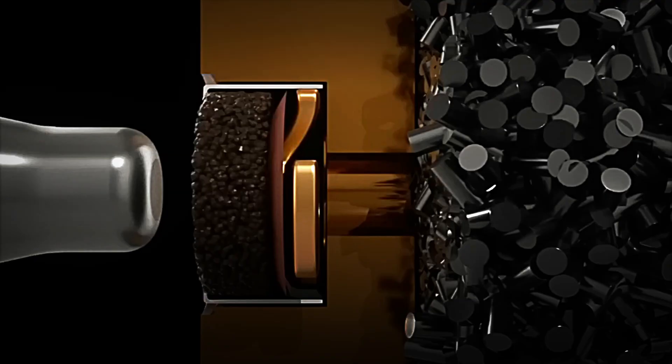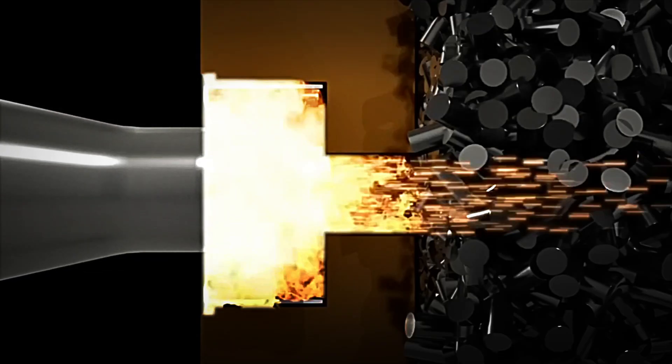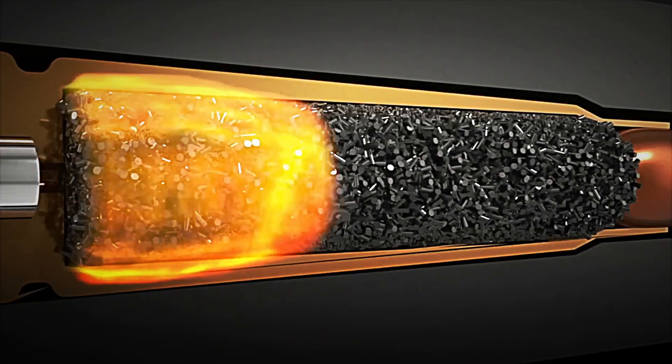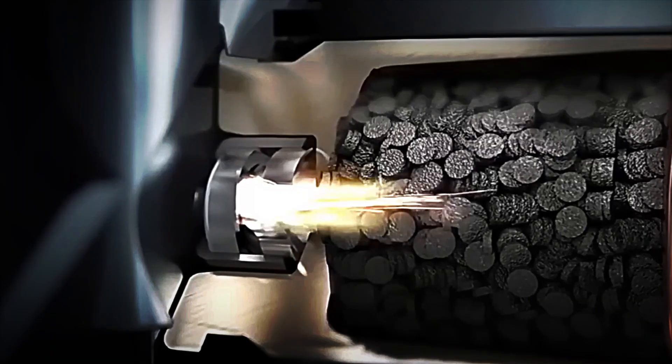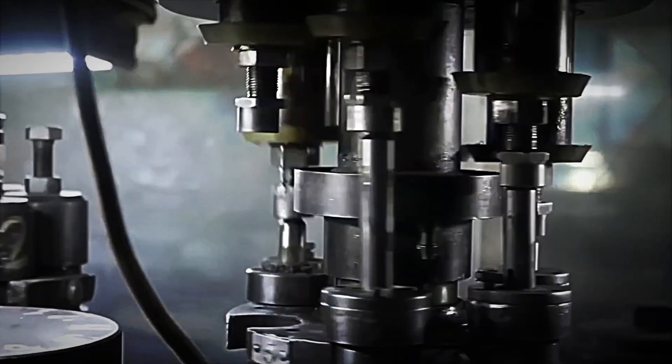In parallel, the rim of the case is shaped, which is the area where the gun extractor grips to remove the empty cartridge case after firing. All this work is monitored by automatic systems using lasers and high-resolution cameras. If a case does not meet these measurements, it is immediately discarded.